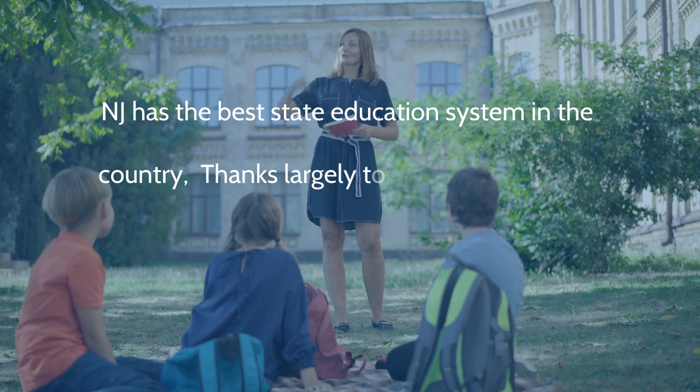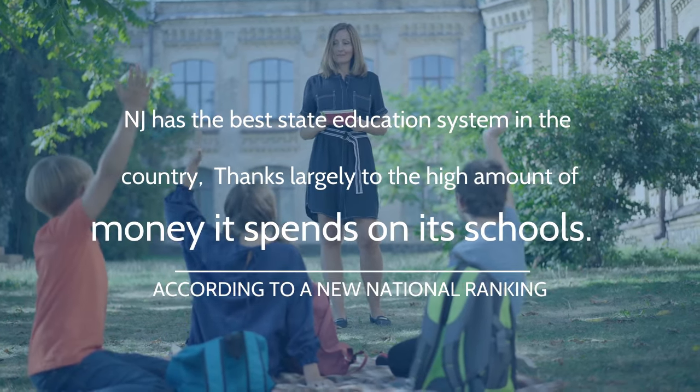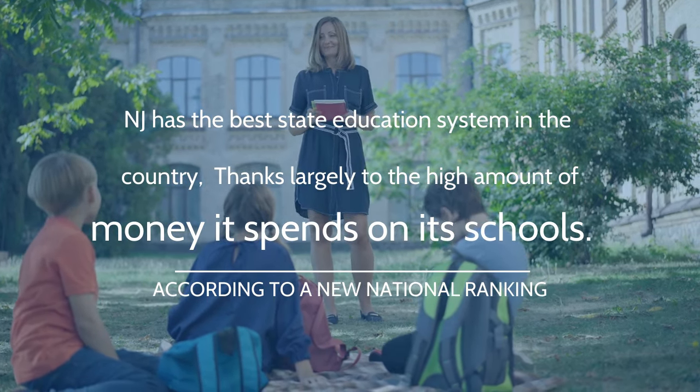Here is an interesting fact I found when researching the education systems here in Monmouth County: New Jersey has the best state education system in the country, thanks largely to the high amount of money it spends on its schools, according to a new national ranking. That's pretty exciting. The next pro about Monmouth County is an extremely popular reason why so many people choose to call this area home.